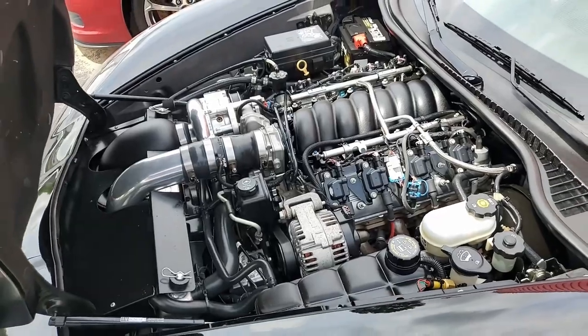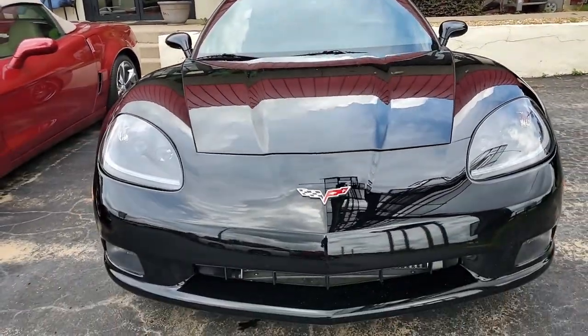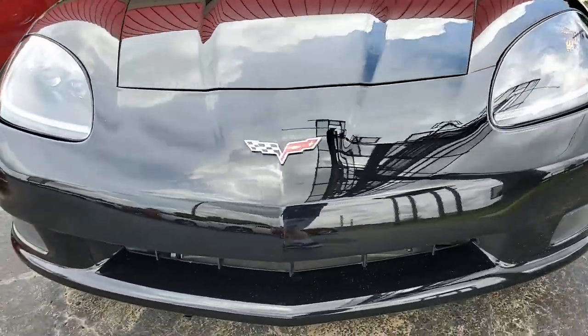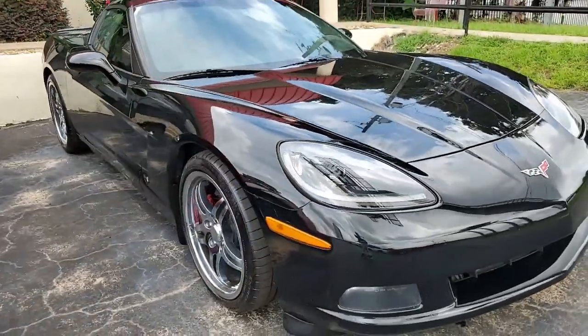Factory features include fog lamps, dual zone electronic climate control, power driver seat, keyless entry and start, HID headlights, CD and MP3 stereo, power windows, power locks — really everything on this car is power — ABS, traction control, and active handling.